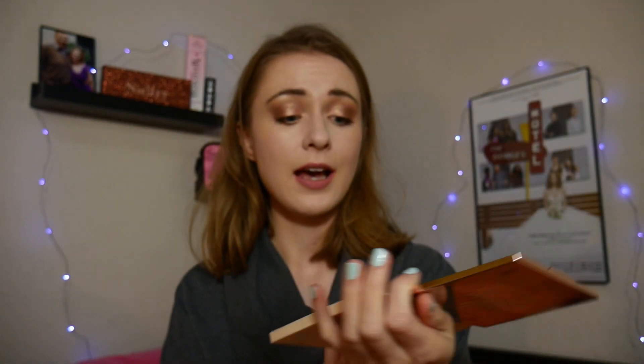In my heart, third place is a tie between Too Faced Just Peachy Mattes and my Soph X Revolution Extra Spice palette. But listening to my gut, the winner is the Soph X Revolution Extra Spice palette. It's so gorgeous, so fun, I really enjoy the formula. It's a really well put-together palette that's so unique, and I reach for it a lot when I'm feeling creative and inspired. It adds so much even to my large collection.